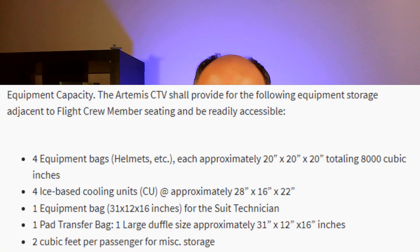They go into more detail about the actual equipment that this vehicle needs to handle: four equipment bags totaling 8,000 cubic inches, four ice-based cooling units, an equipment bag, a pad transfer bag, and two cubic feet per passenger.